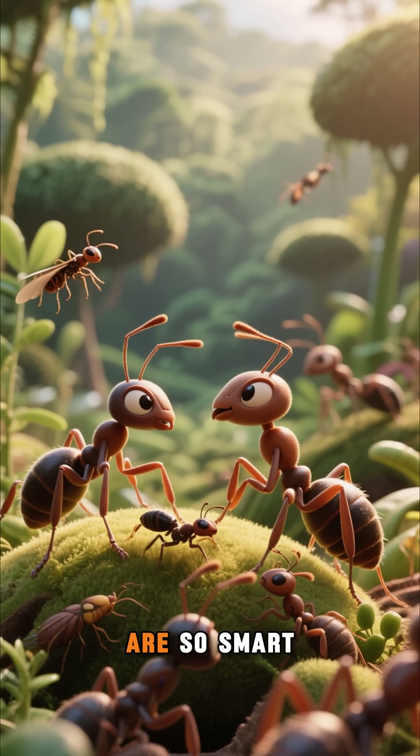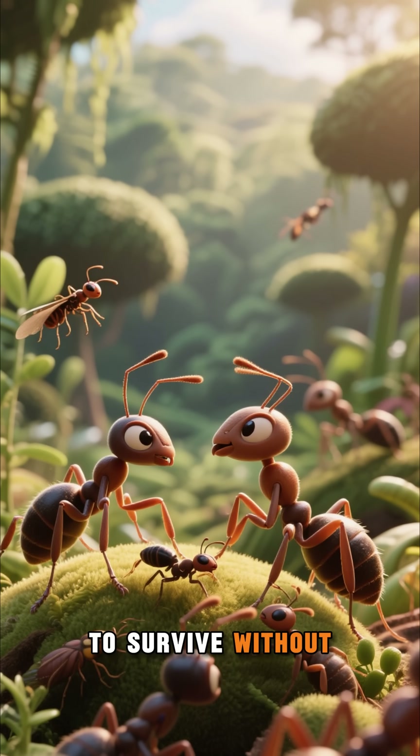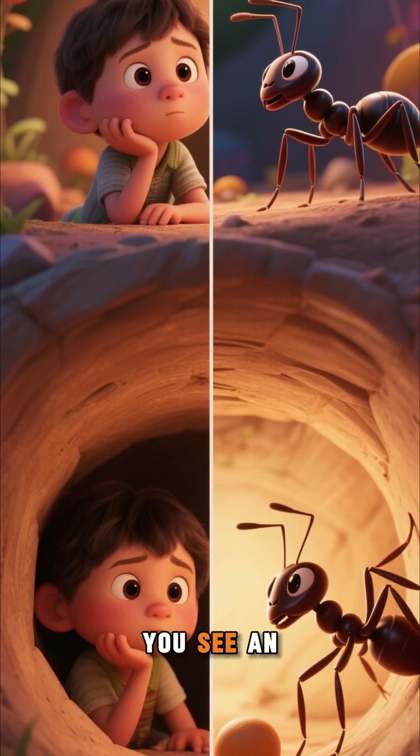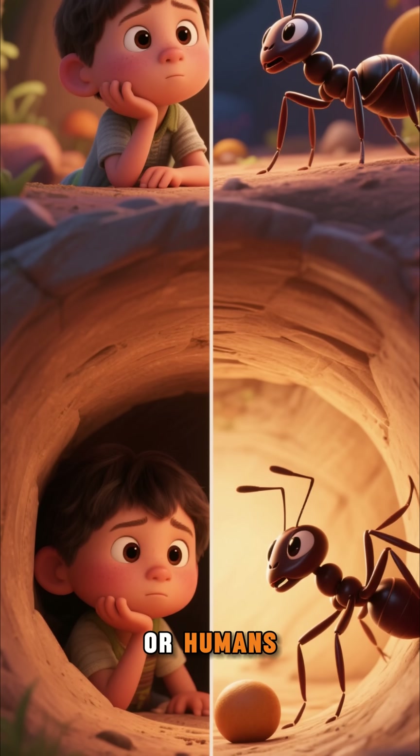It's a good thing that ants are so smart, because humans might not be able to survive without them. So next time you see an ant doing something impressive, ask yourself: who's smarter?